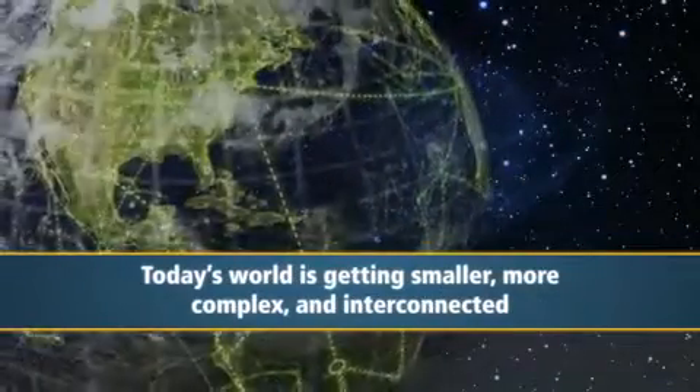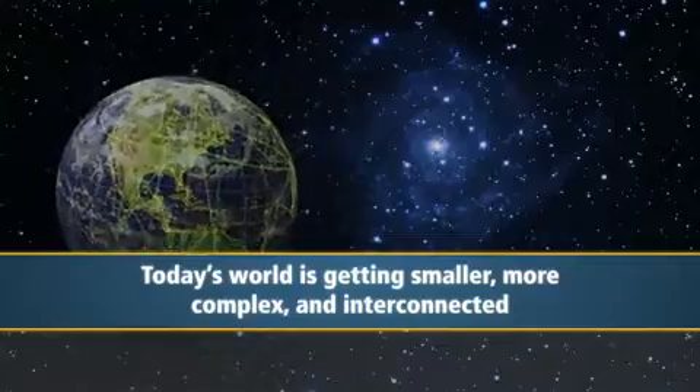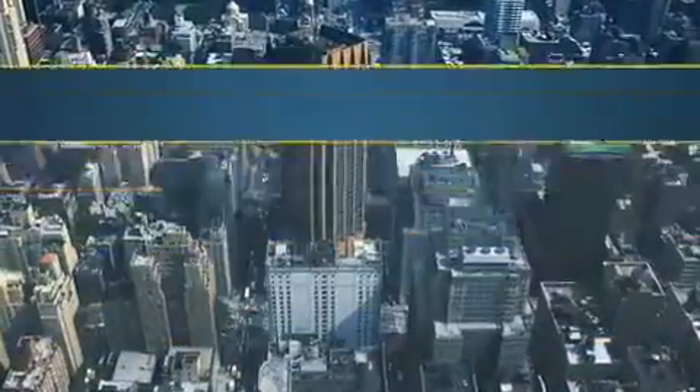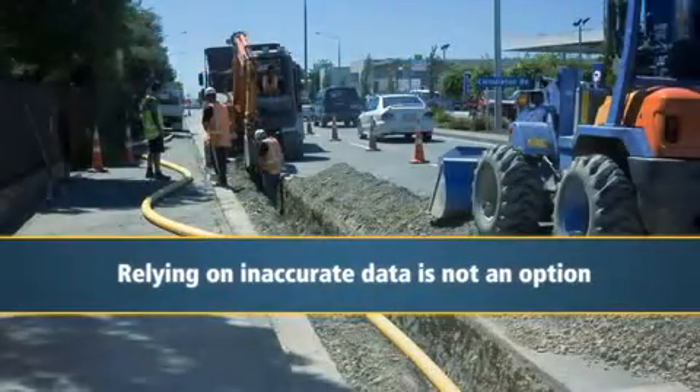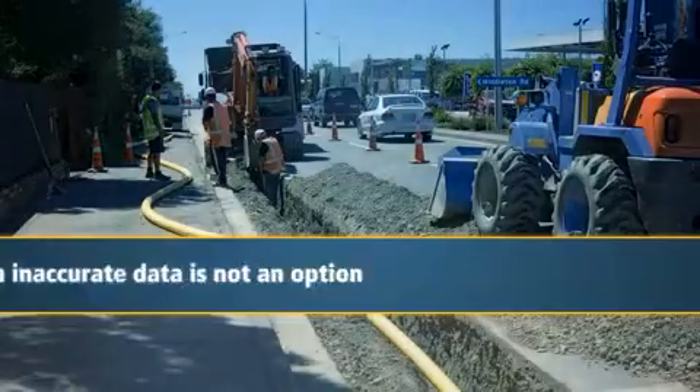Today's world is getting smaller, more complex, and interconnected. The margin for error is narrowing just as the cost of mistakes increases dramatically. For those who need to drill, dig, or map vital assets, relying on inaccurate data is not an option.